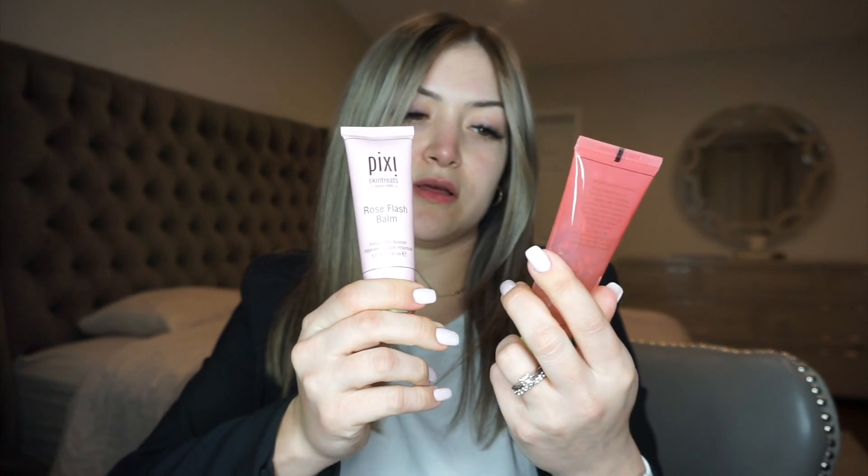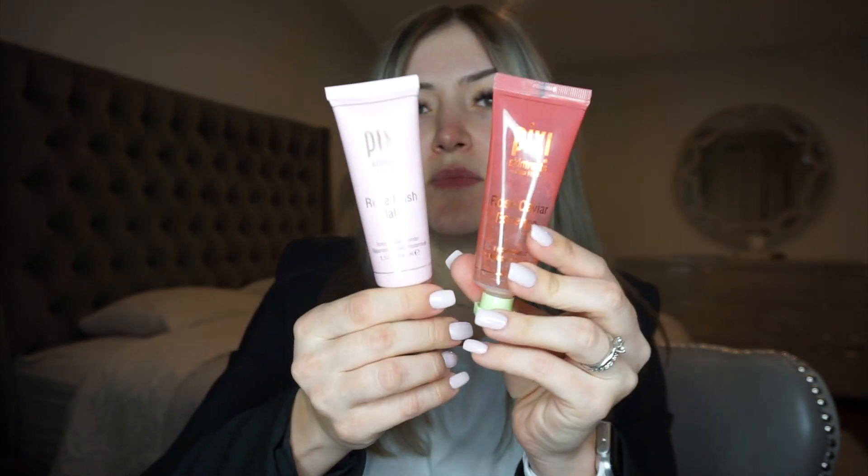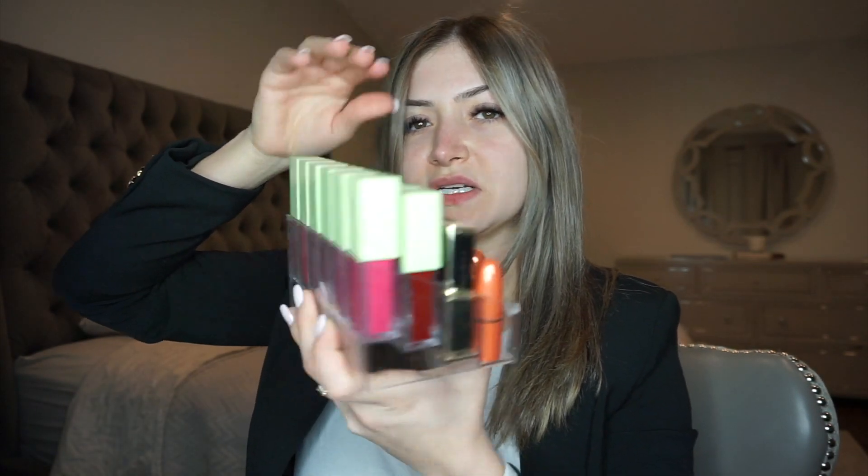I also had the chance to try these two: this is the Rose Caviar Essence and this is the Rose Flash Balm — also really good. I've been using them for a few weeks just testing them out. And I have two hobos of Pixie liquid lips — I like the formula of those. So anyway, I wanted to start my makeup.